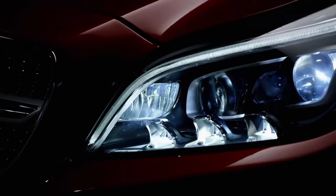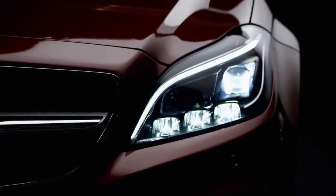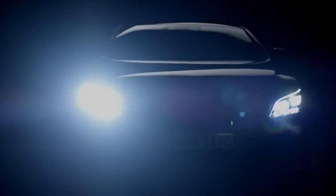MultiBeam LED is highly dynamic, highly precise, has a maximum number of functions, and all this in combination with top-class illumination. Our philosophy has always been to offer innovations only when they improve what already exists. We have succeeded with this once again, and this is the difference.